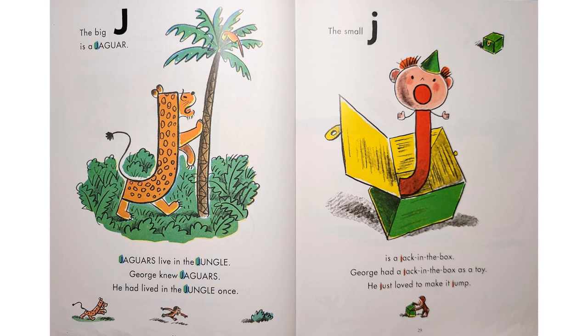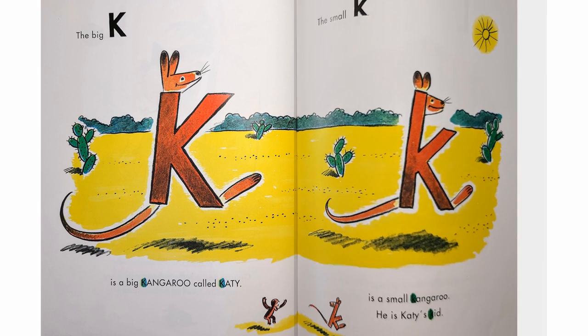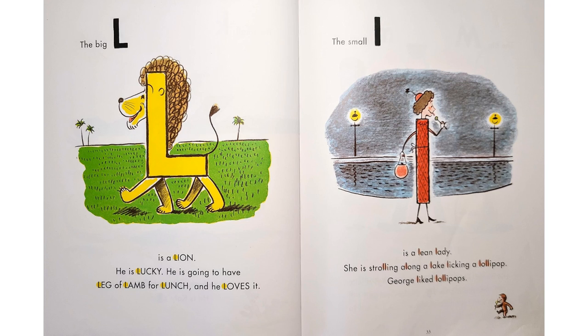"The big J is a jaguar." Jaguars live in the jungle. George knew jaguars — he had lived in the jungle once. "The small J is a jack-in-the-box." George had a jack-in-the-box as a toy. He just loved to make it jump. "The big K is a big kangaroo called Katie. The small K is a small kangaroo — he is Katie's kid. The big L is a lion. He is lucky. He is going to have leg of lamb for lunch and he loves it. The small L is a lean lady. She is strolling along a lake licking a lollipop." George likes lollipops.